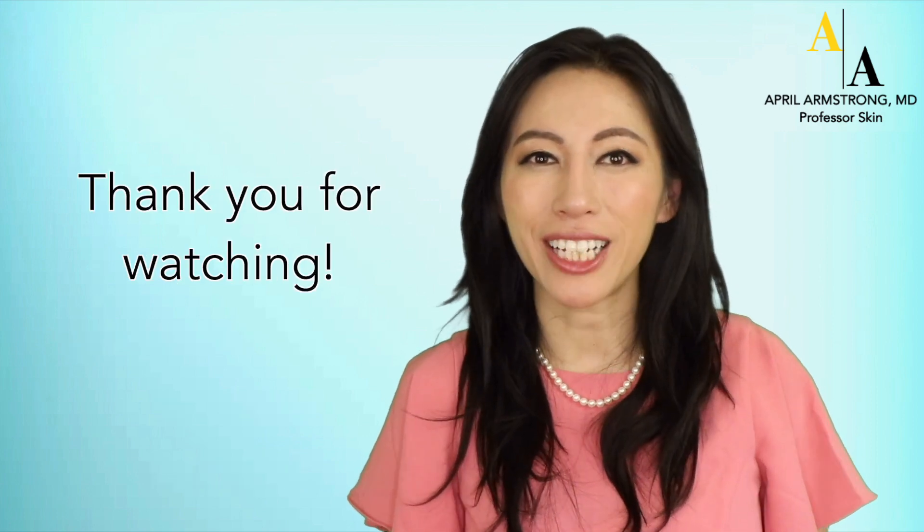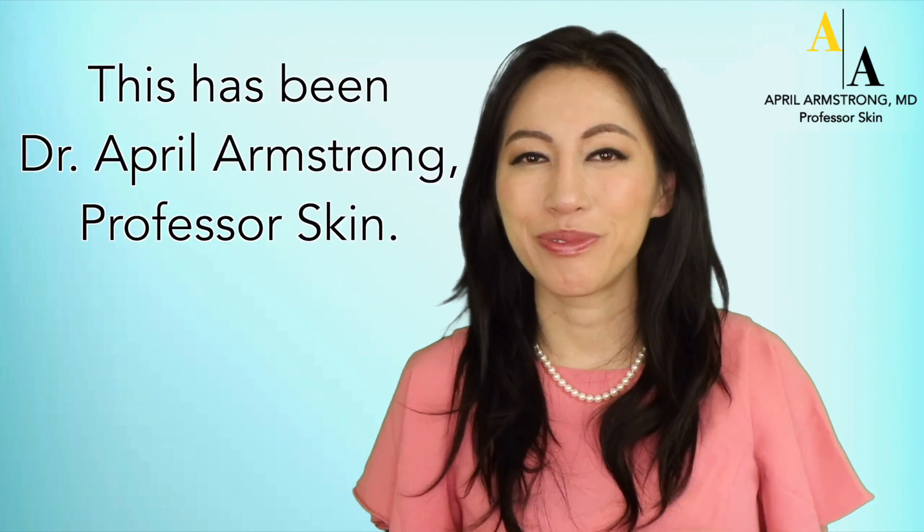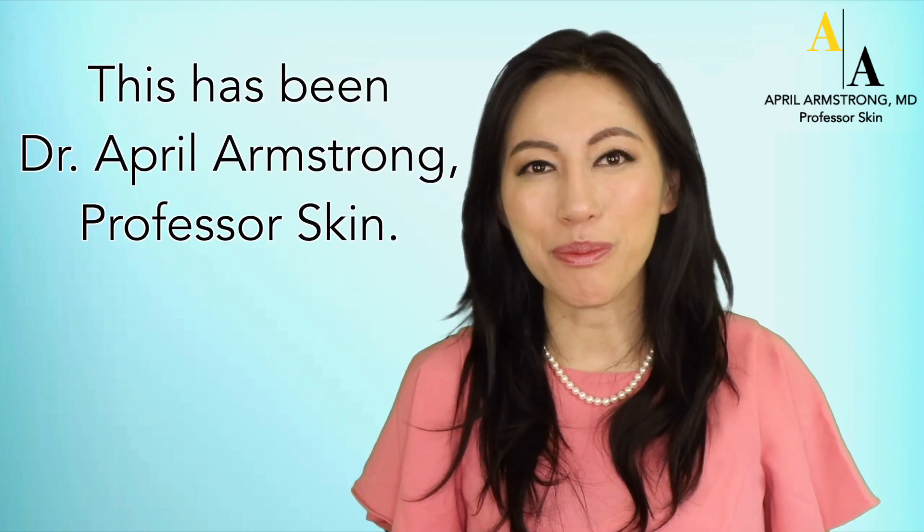Thank you for watching. If you want to learn more about skin conditions, please subscribe below. This has been Dr. April Armstrong, Professor Skin.